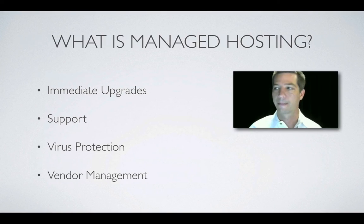Managed hosting includes immediate upgrades to the core, themes, plugins, and the PHP version on your server. If any of these things are out of date, you're falling behind and more susceptible to infection. Vendor management is the acquisition and maintaining of your license keys for WordPress security, speed, and add-on features.